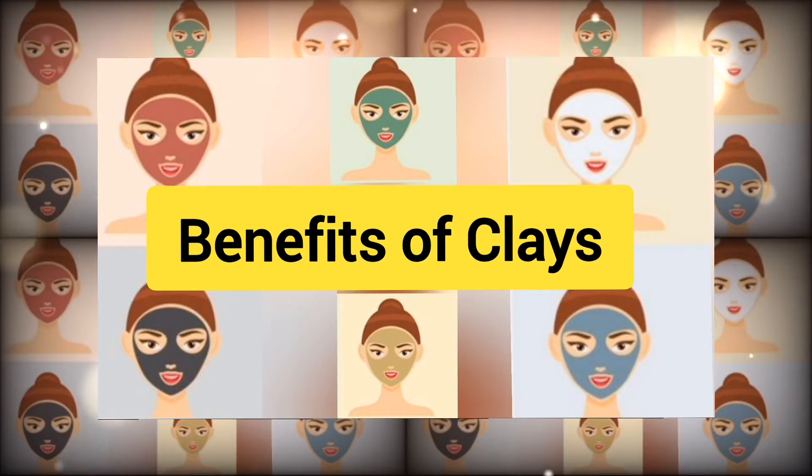We are here to describe the benefits of six different clays that are perfect for different skin types and have amazing benefits.